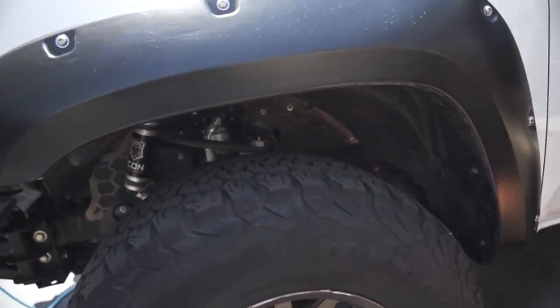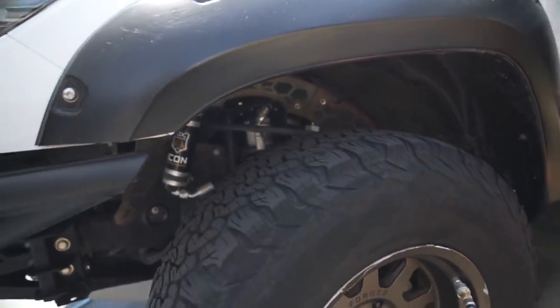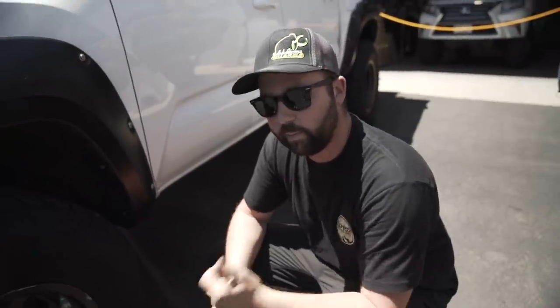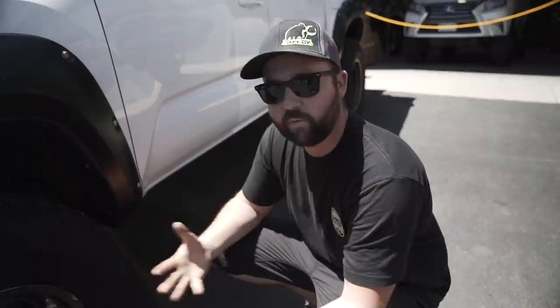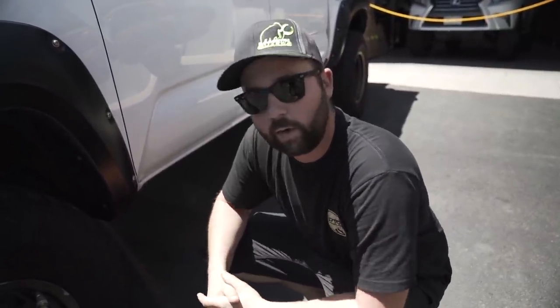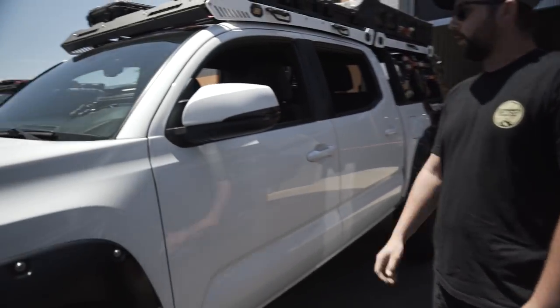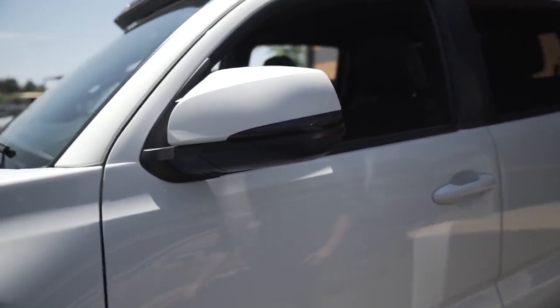Inside the wheel well we've got the Icon 2.5-inch coilovers with reservoir and CDC valve. Behind that are the Mammoth mud guards — a company located in northern Colorado that makes aluminum fender guards to protect the engine bay from dirt and debris. You can get them custom powder coated. It's a really nice product. Also have the Miso blackout turn signals.